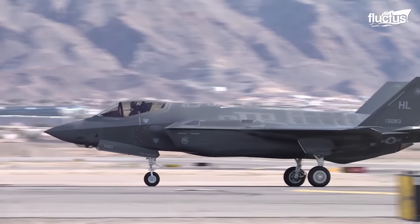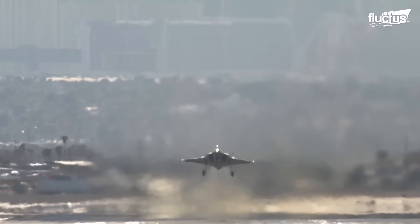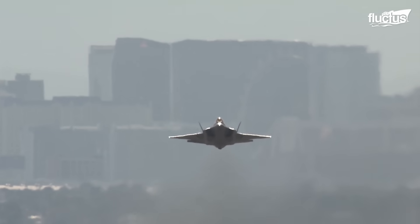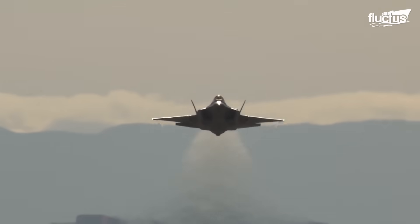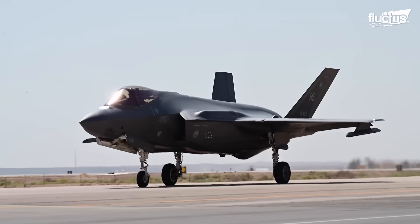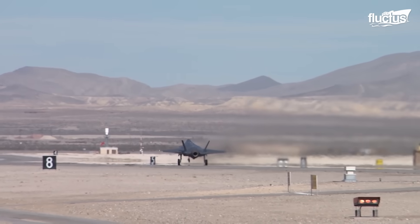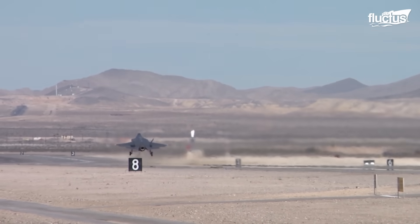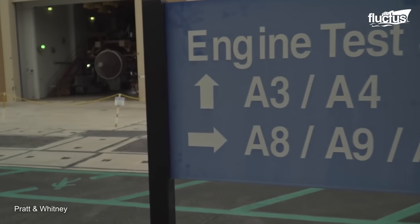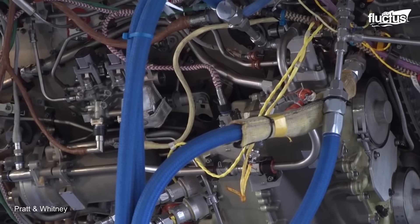The F-35 Lightning II is considered one of the most advanced fighter planes in the world. Therefore, it's little surprise that this state-of-the-art aircraft would utilize one of the most advanced jet engines in the world — the Pratt & Whitney F-135. Nonetheless, engineers at Pratt & Whitney are always looking to improve their engines and keep their aircraft as competitive as possible.